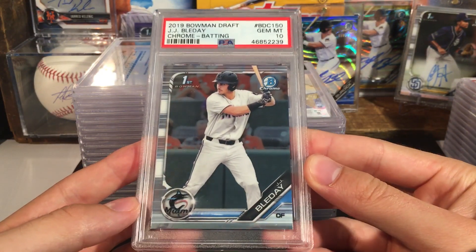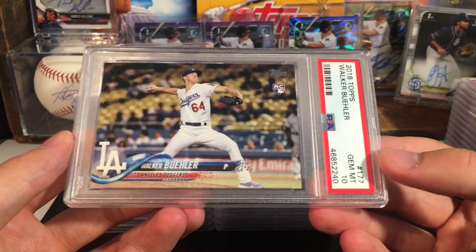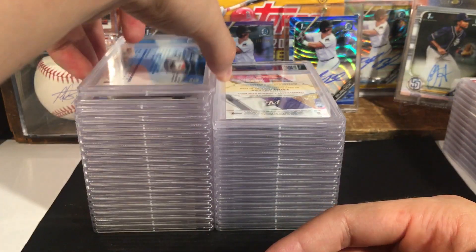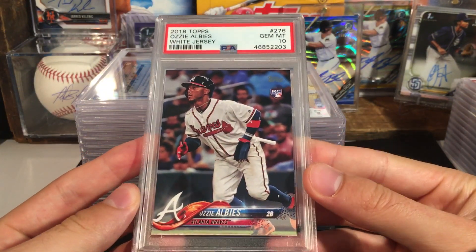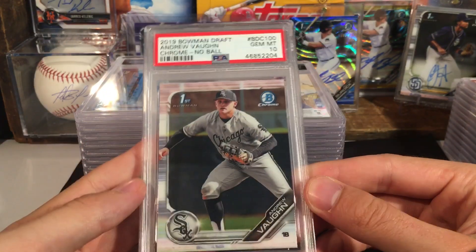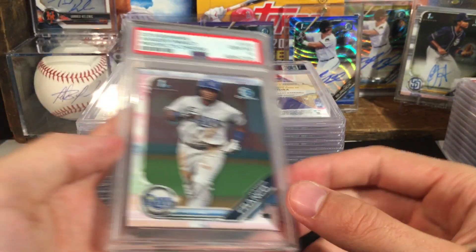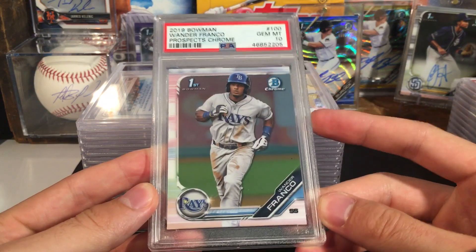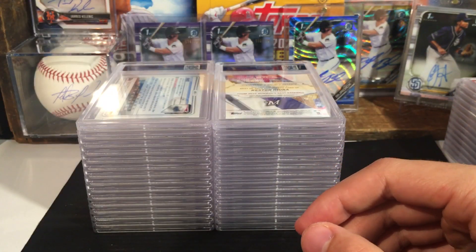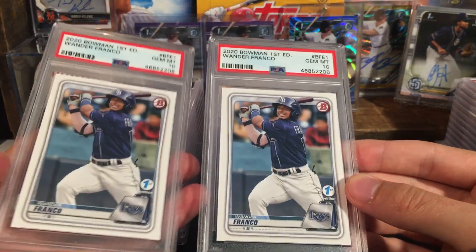JJ Bleday also got a ten — beautiful card. Walker Buehler in a ten — starting back on the ten train. Another ten for the Ozzie Albies. Andrew Vaughn got a ten, nice — I like Andrew Vaughn. Wander Franco — I definitely like this one — Gem Mint 10 Wander Franco First Bowman Chrome. First Edition Wander and another one — both got tens.